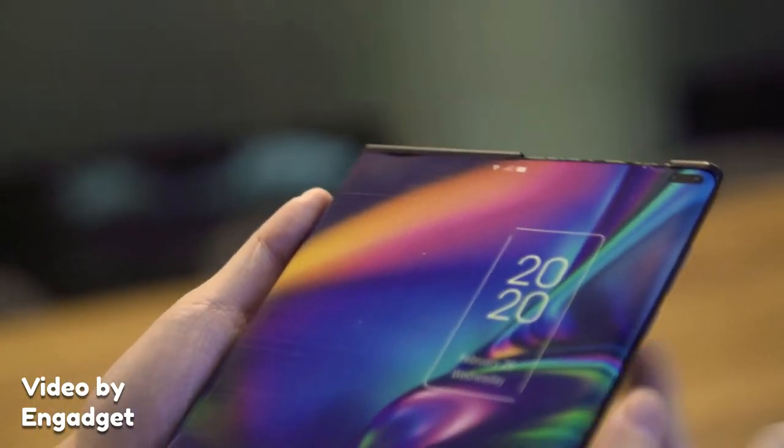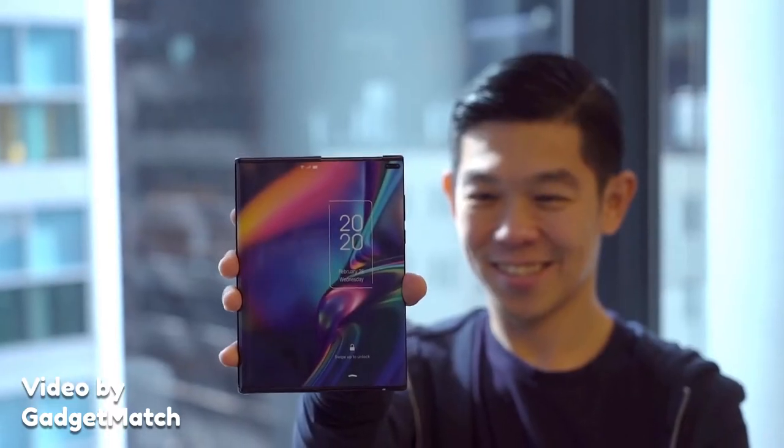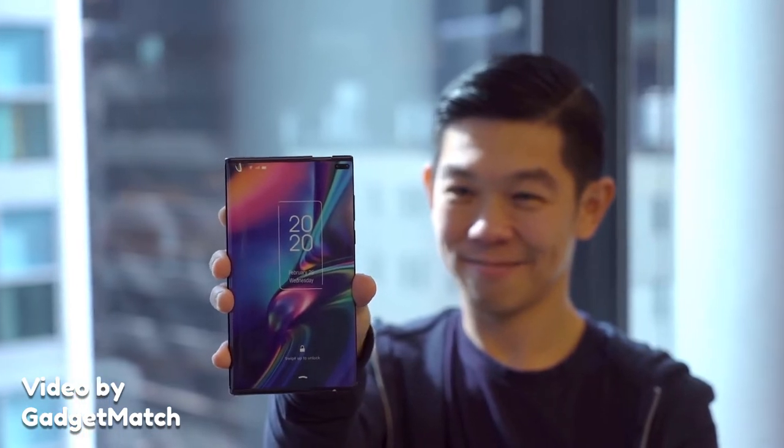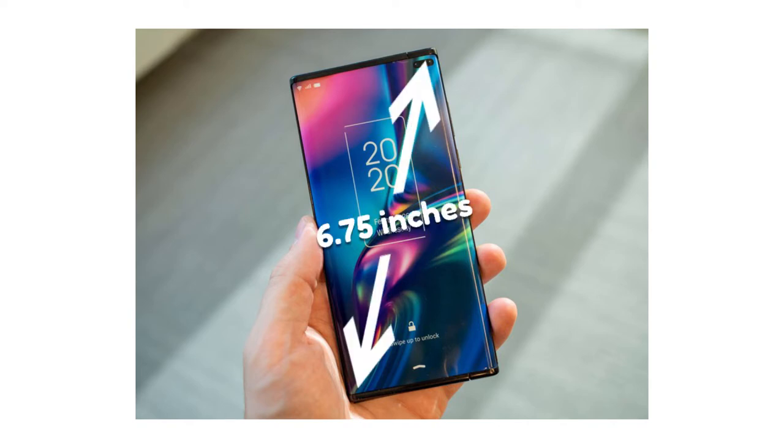So what do we actually know about this device? How does it all work? Where does the screen go? It's all one large curved screen that curls underneath the device, and the company says that the working model will have a motor for rolling and unrolling the screen. What we know so far is the TCL slider concept phone has a 6.75 inch AMOLED screen when in smartphone form.